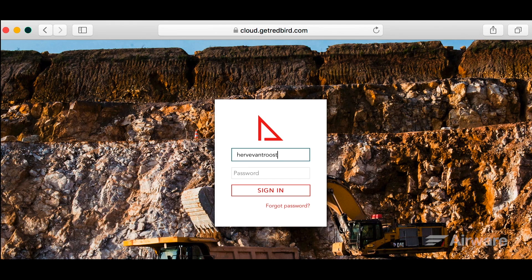All I have to do is switch on my computer, log into the platform, and pick an acquisition.